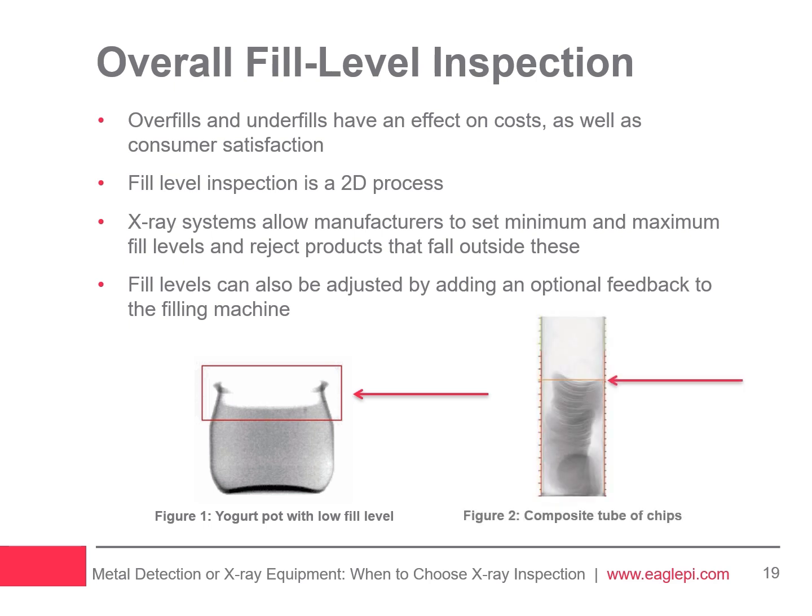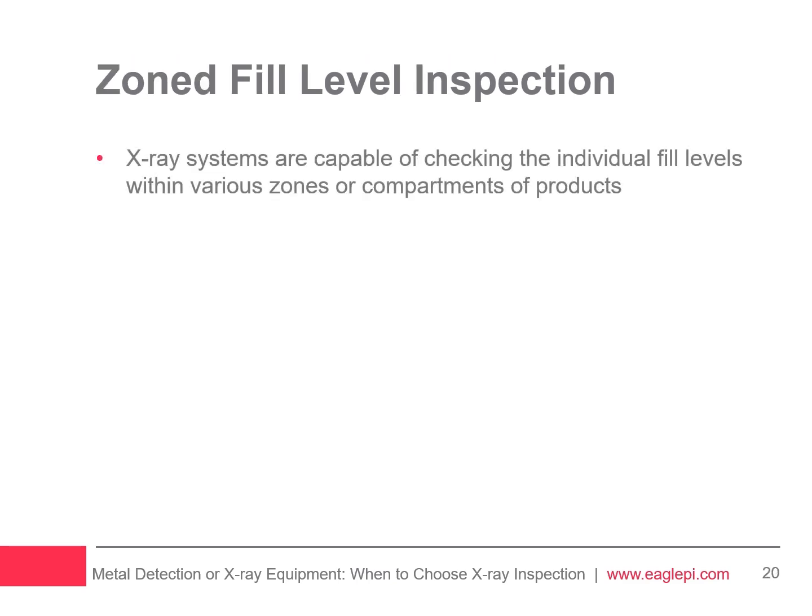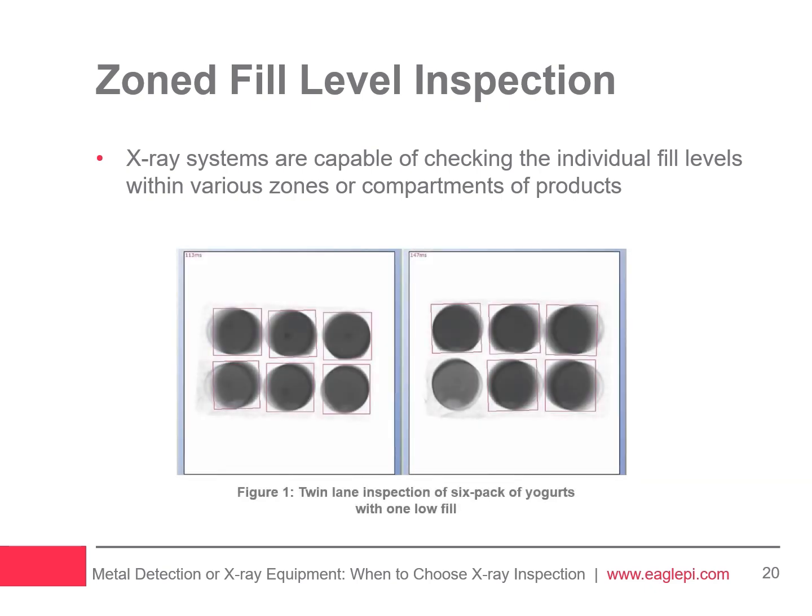In Figure 2, a stack of chips has collapsed on its side and some chips are broken. By checking the height of the stack, X-ray analysis can tell that the fill level has dropped below an acceptable standard and will consequently reject the pack. X-ray inspection is equally effective at checking zone fill levels as zone mass measurements. For example, an underfill in one pot of a yogurt multipack could be compensated by an overfill in another pot, but X-ray inspection examines the fill level in each pot individually and rejects the entire pack if any pot is underfilled.